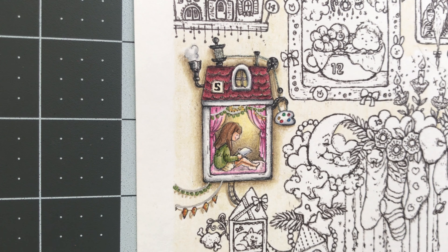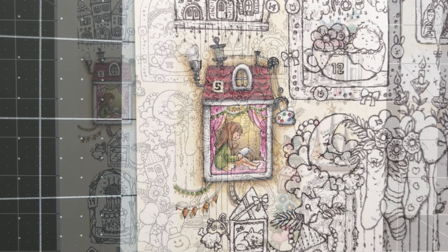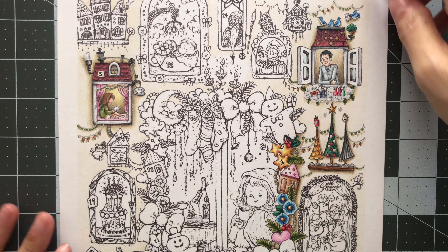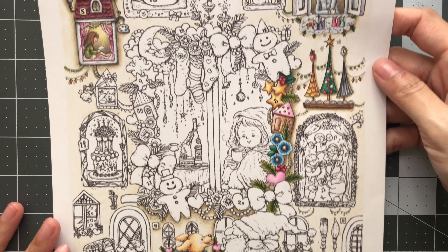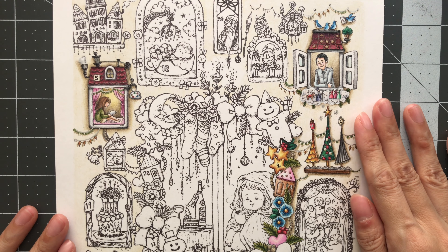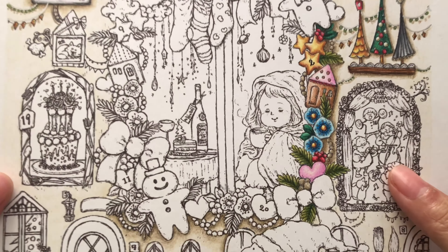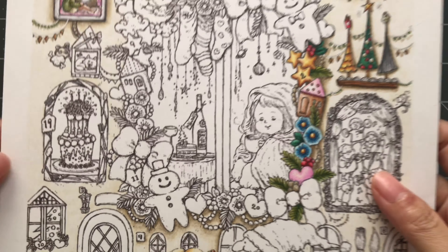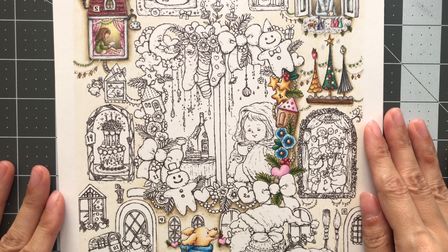That is it! Thank you so much for joining me for day 5 in coloring Chihiro Shiomi's advent calendar. Here is how it's looking now — getting really excited. Next one is going to be number 6, which is right over here, and we have a bottle with a slice of cake. I will see you guys at my next video. I hope you guys had fun. Please take care, keep safe and healthy, and happy colorings! Bye-bye.